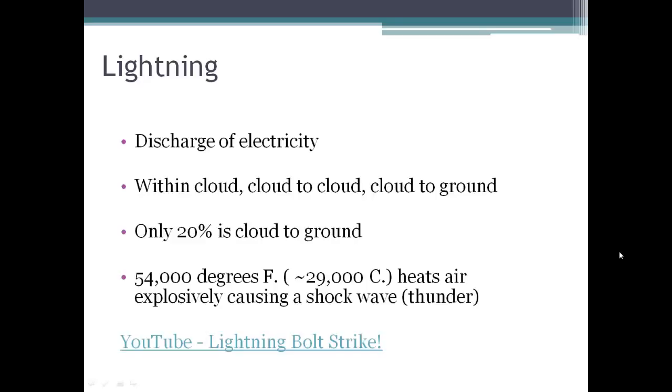Some of the dangers associated with thunderstorms include lightning. Lightning is a discharge of electricity that can happen within a cloud, between two clouds, or between a cloud and the ground. It all has to do with the positive and negatively charged ions in the clouds, or the cloud and the ground.